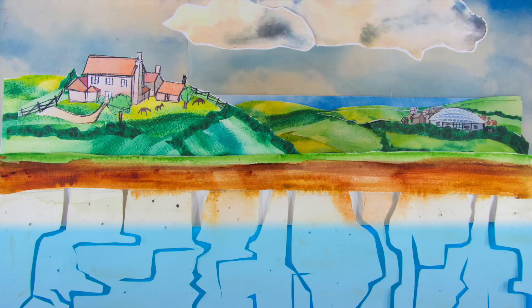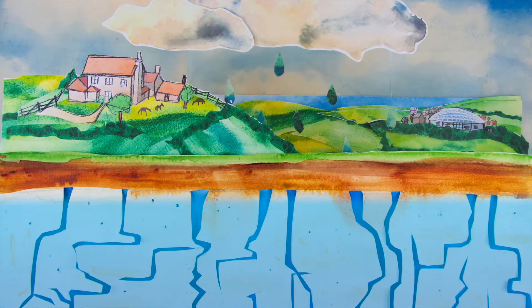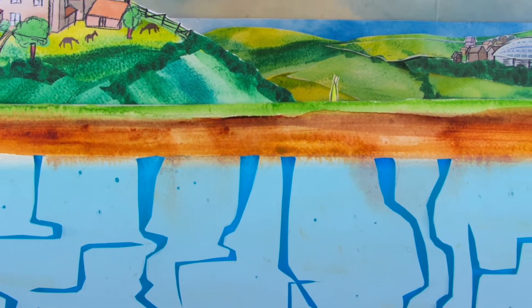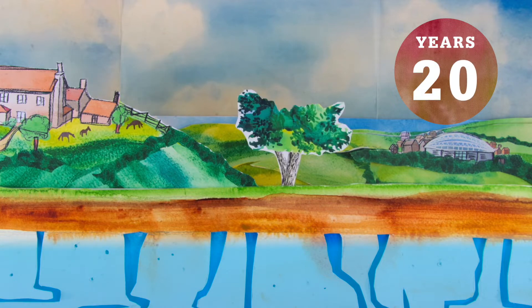Aquifers fill up over time as water passes through from the surface. The aquifer is like a sponge where the water filters down through tiny pores and cracks in permeable rock, where it's stored over many years, moving and flowing underground.